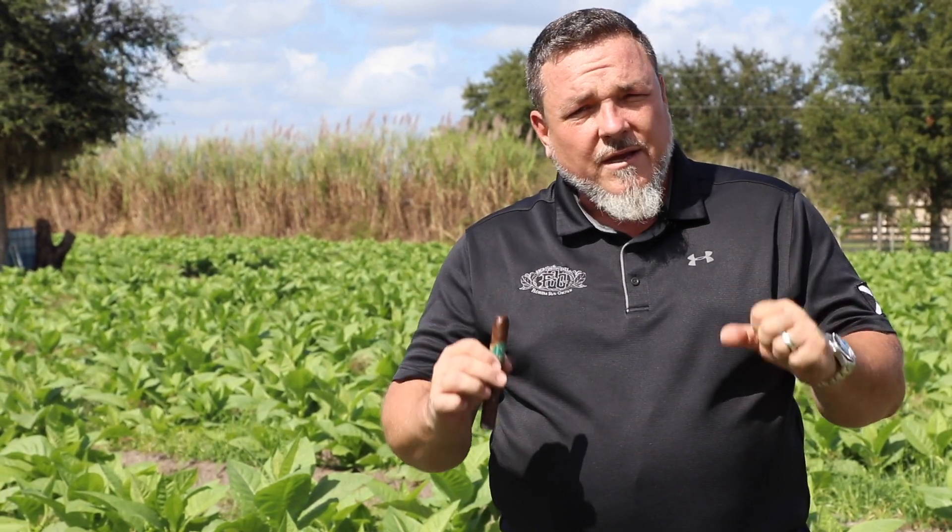Not too much rain, which allows us to control our irrigation and fertilization program. Next, we'll go into our tobacco curing barn and show you how we're finishing up the summer crop of 2018 and how we're packing all that cured tobacco.